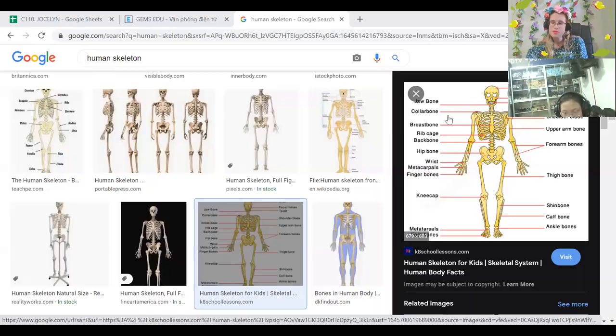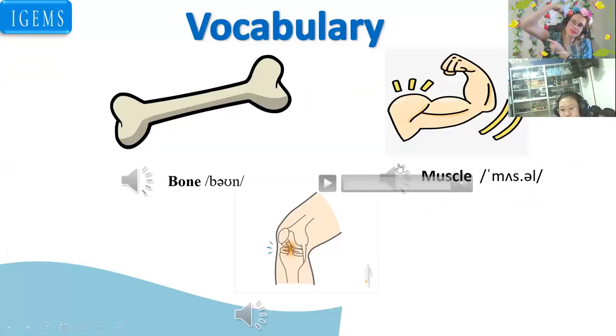Here we can see lots of names for all these bones. I won't go into it. We have our jawbone — we use this for talking and eating. I'm not going to go into detail; if you want to one day have a look, you can. Muscle.